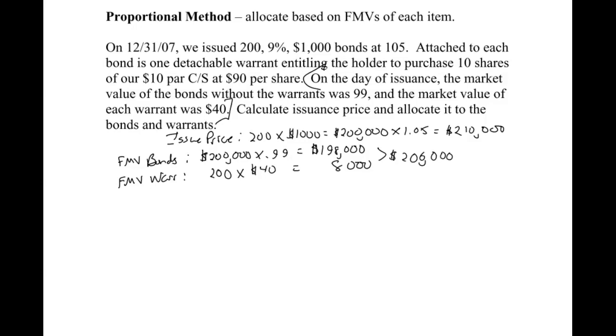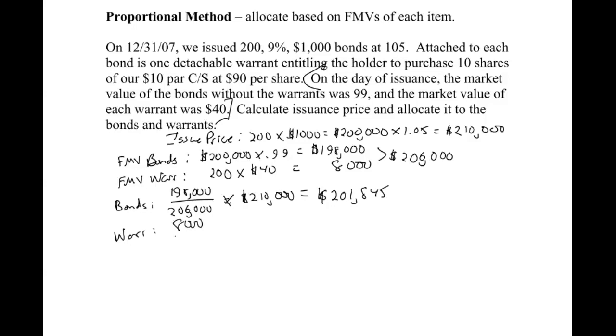Our total fair market value is $206,000. When doing the proportional method, we take each one and look at what proportion of the total fair market value it represents. The bonds are $198,000 of the $206,000, and we multiply that proportion times the lump sum of $210,000. So we're going to allocate $201,845 to the bonds. The warrants represent $8,000 of the $206,000, multiplied by the lump sum, giving us $8,155 allocated to the warrants. Always do a quick check to make sure you are indeed allocating $210,000.